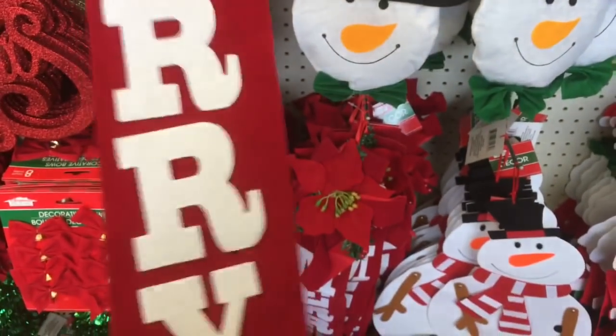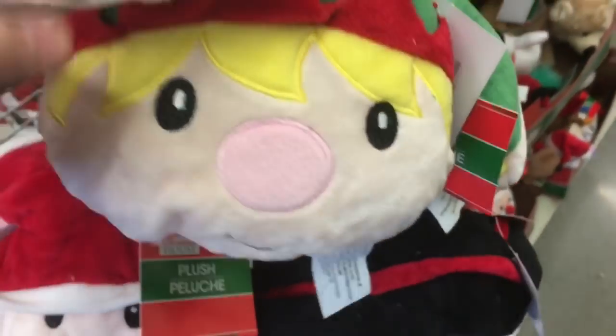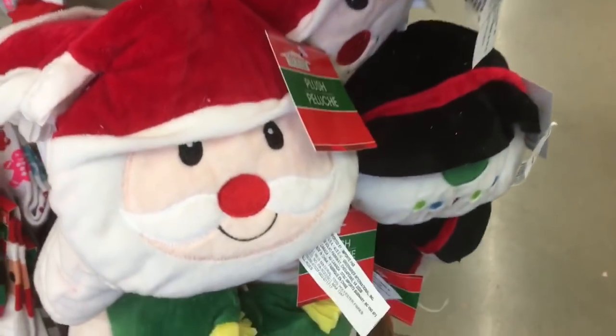And this is pretty neat. Look how cute — these plushies! The little elf. Look at his little nose. And they have Santa and they have reindeer. So cute.